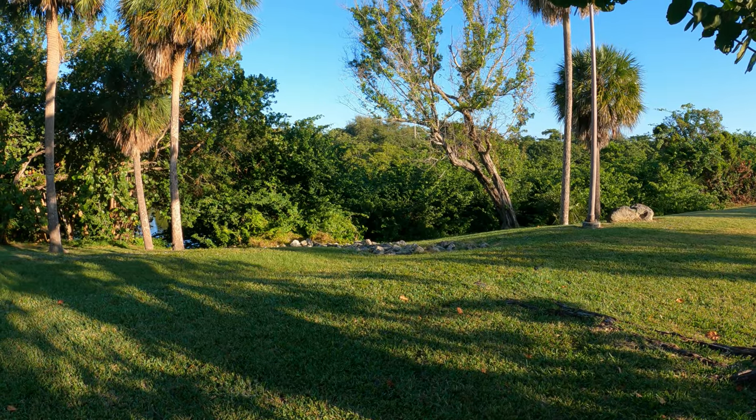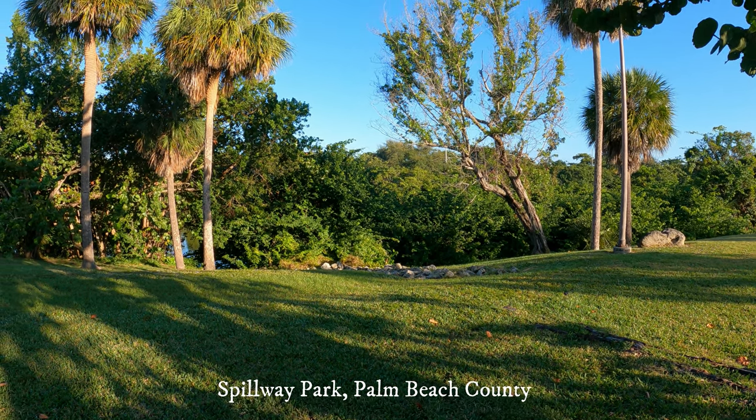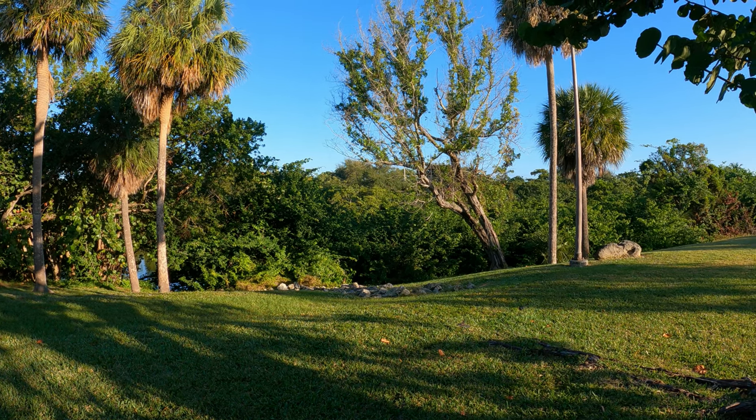I'm going to look for a spot-breasted oriole, so hopefully we will find it. Here you go, we have arrived — Spillway Park. Basically this is the spot where they show up between 8 and 10 in the morning, so now it's just a waiting game.